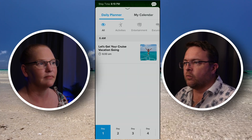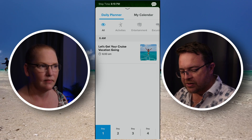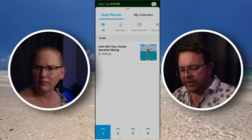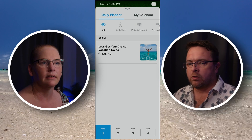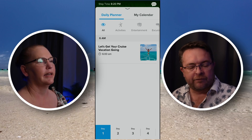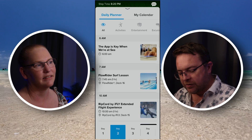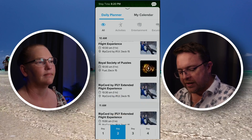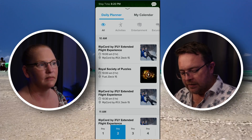This is really cool because before you get onto the ship it starts to show you a list of activities that are going on. The full list of what's going on on the ship will load right when you get on board and connect to the Wi-Fi. But what you get beforehand is all the other bookable activities. If I tap on day two, for example, you can see the Flowrider activities, the iFly, the Royal Society of Puzzles — which is the escape room.